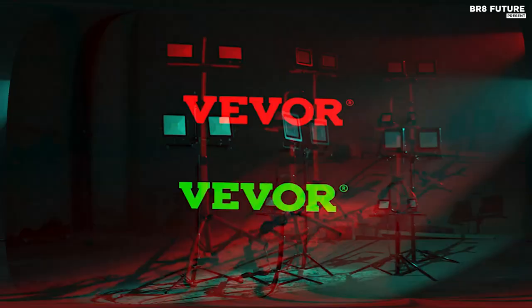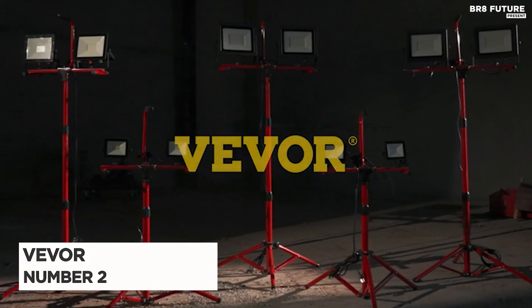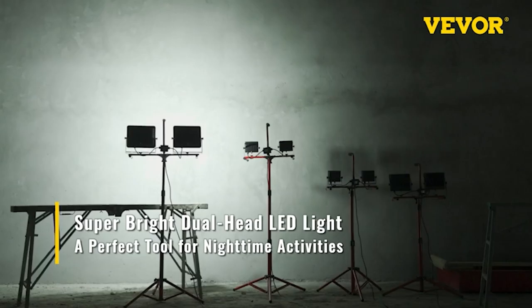Presenting the VEVOR LED work light, ranked number 2 on our list. This work light boasts a brightness of 14,000 lumens and a 5,000K color temperature, illuminating your workspace with daylight-like clarity while minimizing energy consumption.